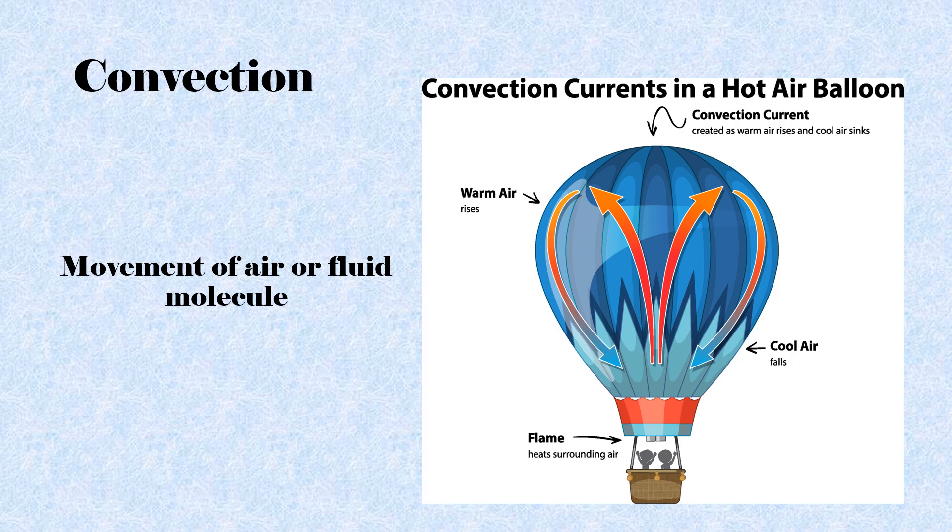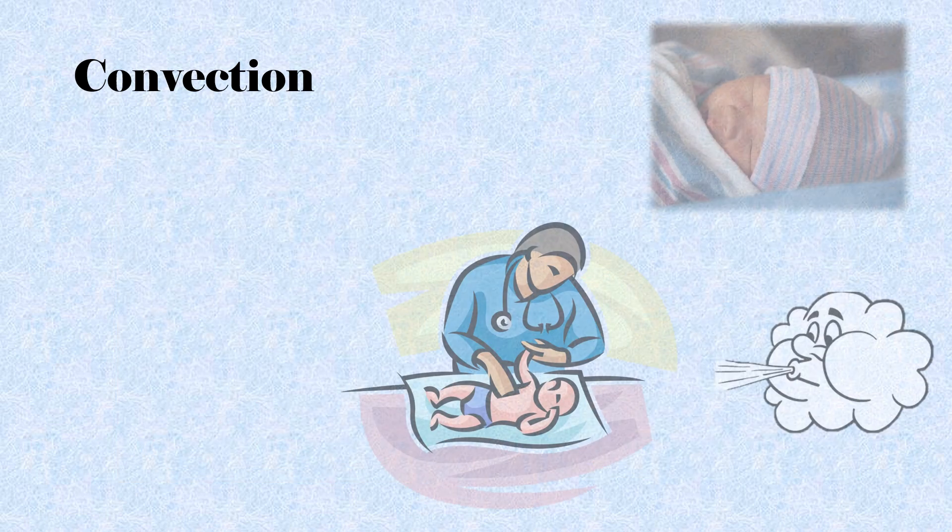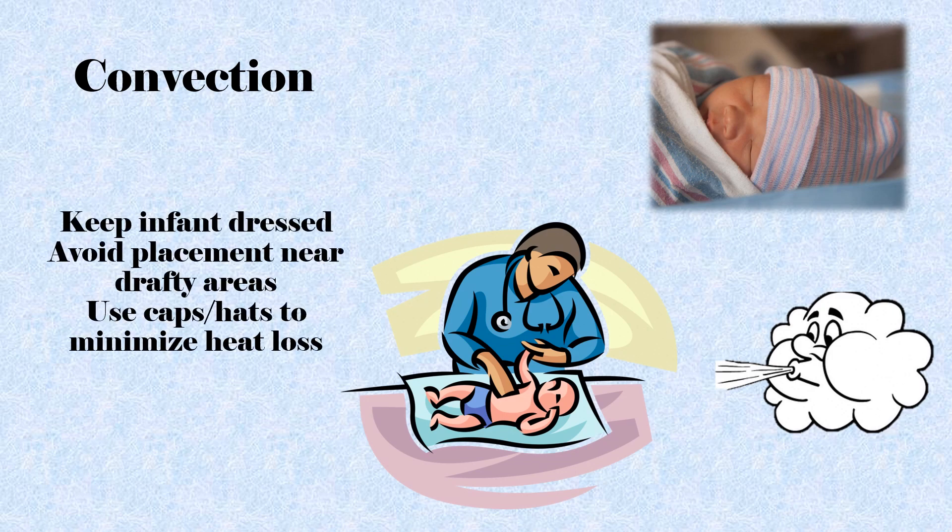Convection is heat transfer through the movement of air or fluid molecules across the skin. For example, if you were to jump into a swimming pool with a temperature colder than your body temperature, the heat in your body would transfer into the water, cooling you. Alternatively, if you were to sit in a hot tub, the heat in the water would transfer to your body making you hot. To prevent convective heat loss, infants should be clothed if appropriate, and kept away from drafts or ventilation systems. Caps are important for preventing convective heat loss — simply putting a hat on a full-term infant can decrease heat loss by about 25%.